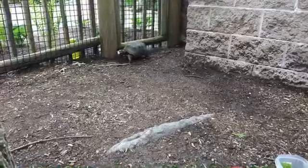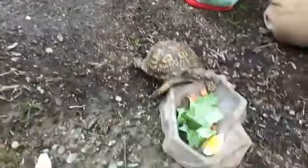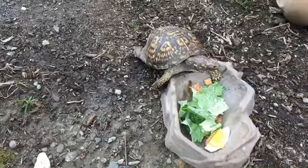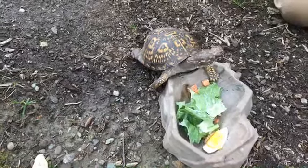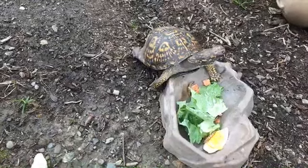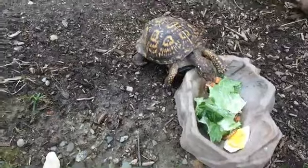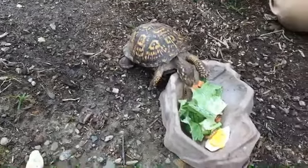Our eastern box turtle has to worry about a lot more unfortunately. She's going to rely on camouflage and hopefully avoid predators. Because she is so small, she is much easier to break into, so she has to be very good at hiding — either under the water or in a nice burrow that she digs for herself.